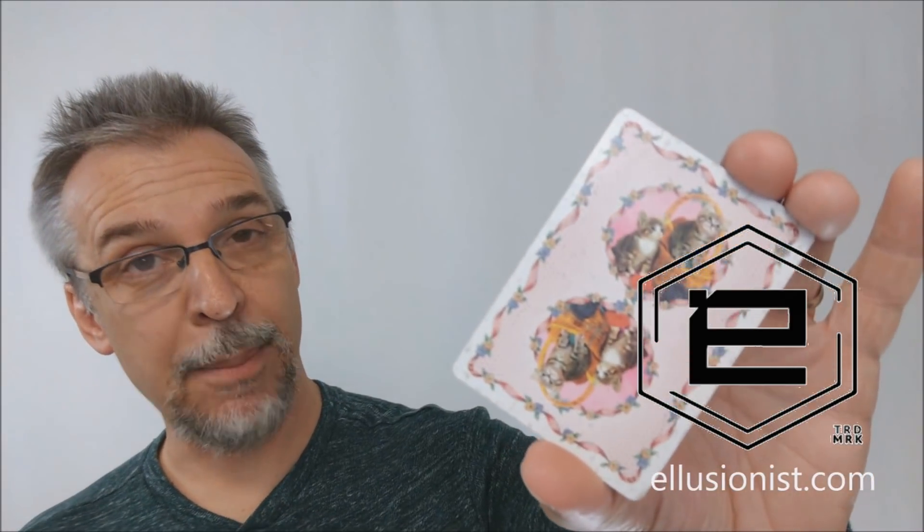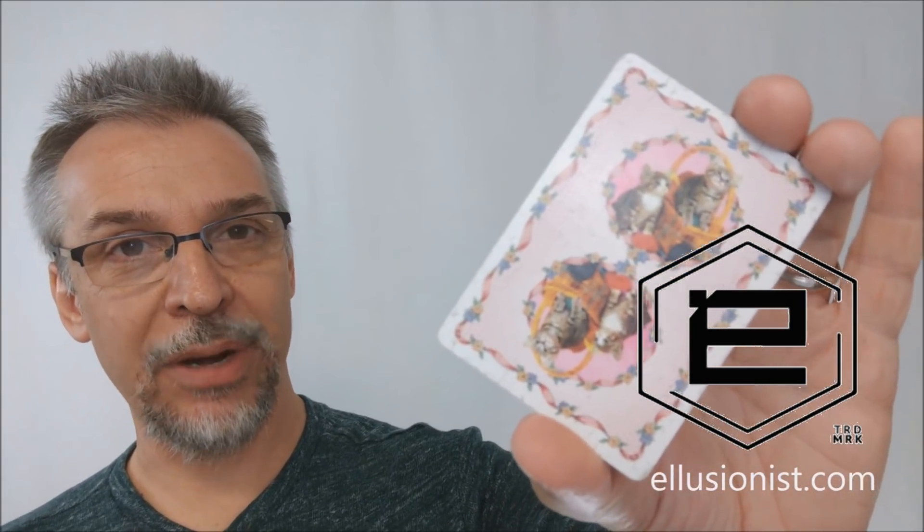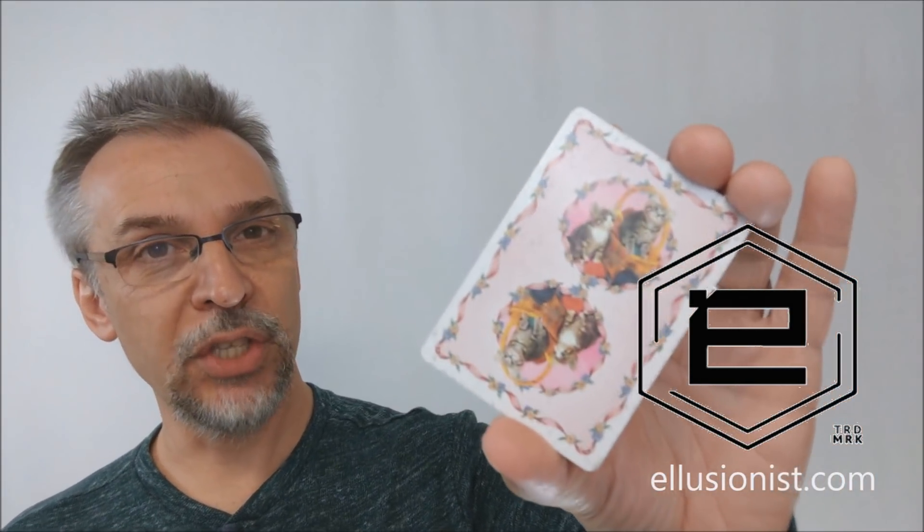That is pretty much everything I can say about the new Madison Kittens from Daniel Madison and Illusionist.com. If you want to pick this up, I'd highly recommend heading to illusionist.com and buying one today. Thanks, bye.